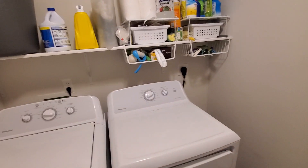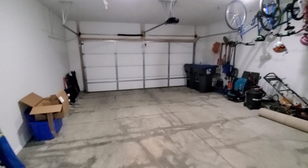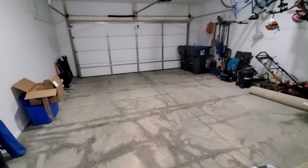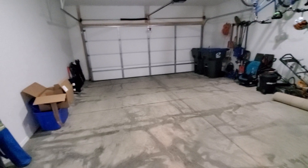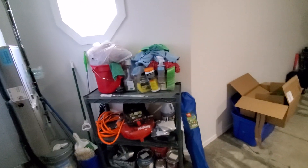Guest bath here, and this goes out to the laundry room and to the garage. We have a little extra space to the side as well.